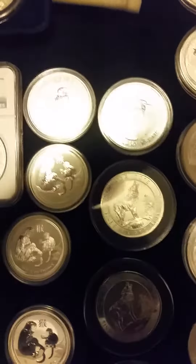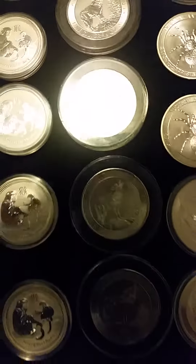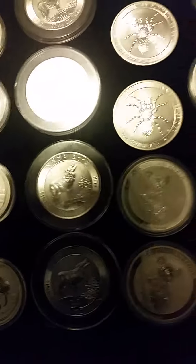Then we've got five of these three-quarter-ounce Canadian Mint wolf series wolves that I got last year. I was going to get more this year but I'm not sure if I'm going to do it yet.